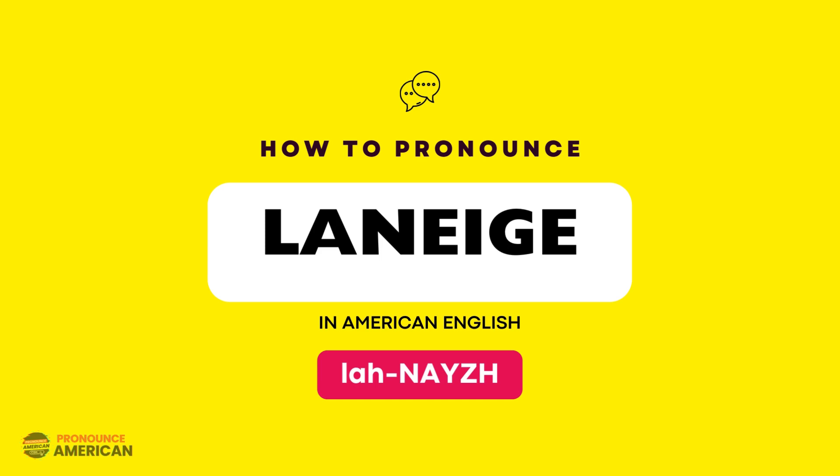Let's practice together. La-nay-sh. La-nay-sh. Good job!